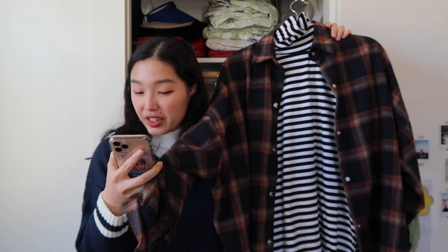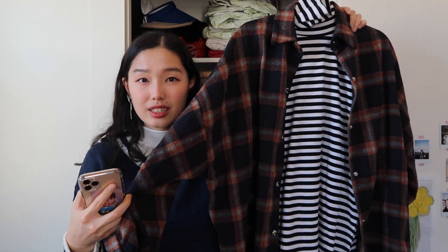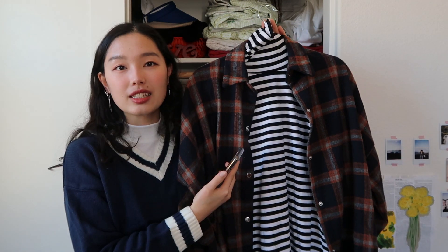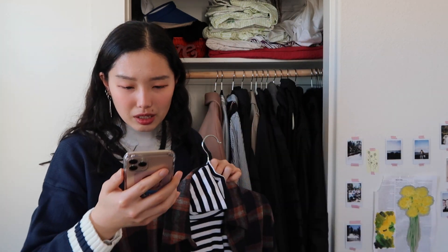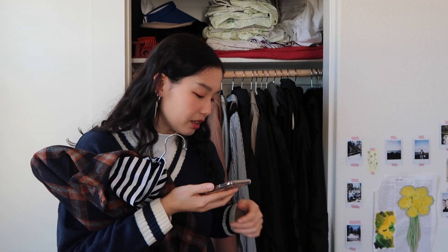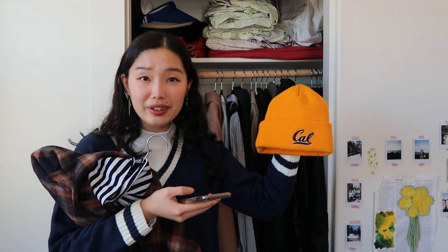For my Yoongi outfit I got this flannel — he's wearing a reddish-orange blue flannel, and mine is a more muted, darker version of that. I also have a striped turtleneck that's long-sleeved and pretty similar to the one he's wearing, so I thought this was perfect. I'm also wearing earrings similar to his — I like these dangly hoop earrings.